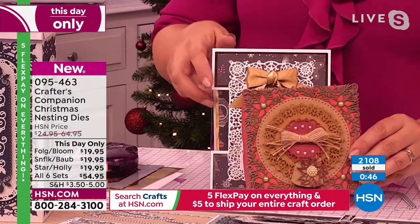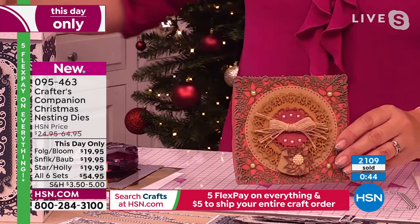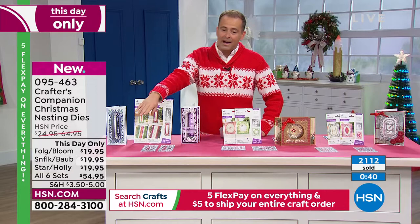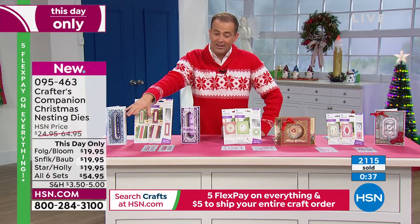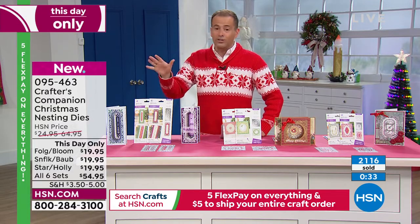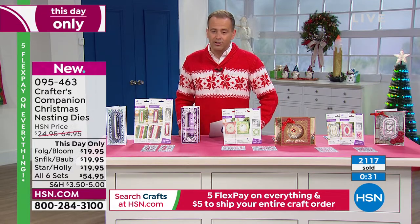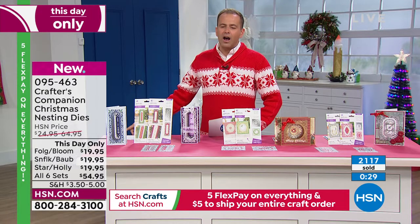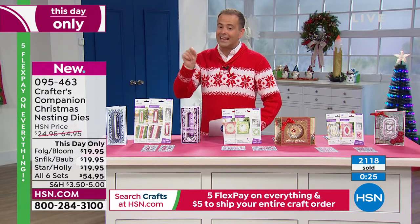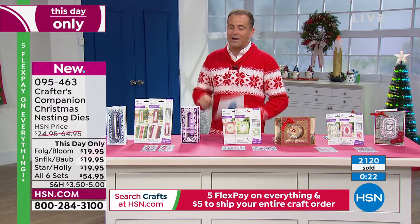All three individual sets are nearly fully reserved. If you want all six, we're down to just about 100. Holly and Star has now completely sold out, but you can still get it in the all-six set. The frames aren't the big deal on the card — they're what draws your eye into whatever the big deal is. It's what's inside the frame that matters. You just want that gorgeous frame to draw the eye into the centre.